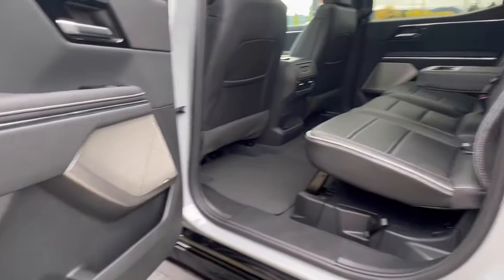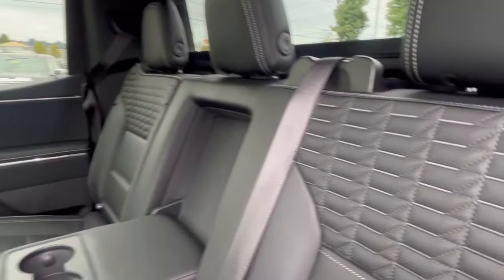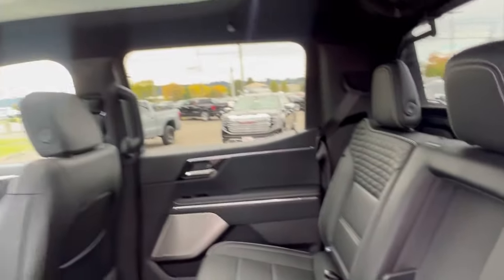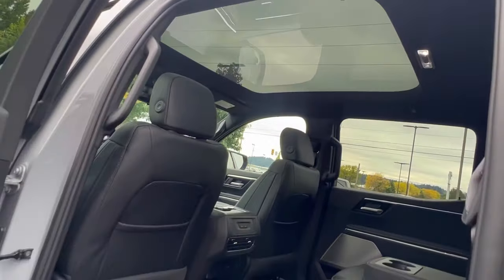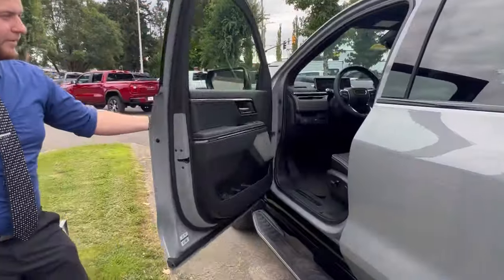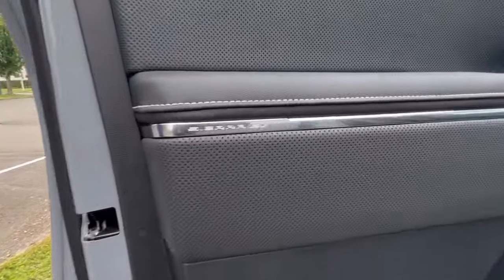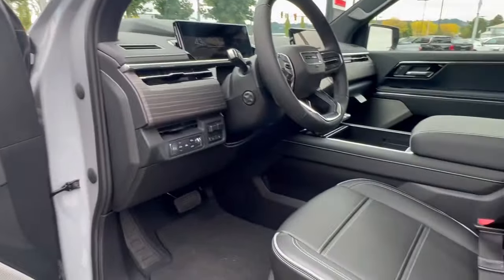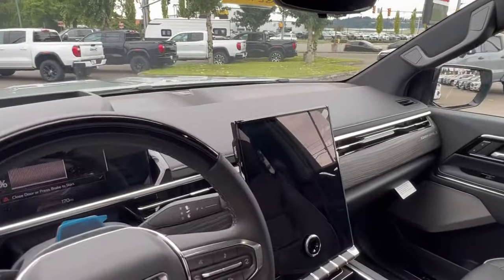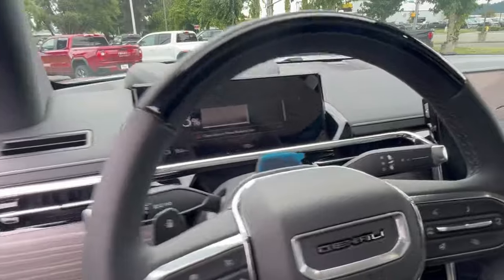The Sierra EVs come with an exclusive interior featuring perforated leather, unique seating surfaces and stitching, and a gorgeous panoramic roof. Up front, the Sierra EV takes it a step further in luxury with a massive 16-inch display in the center and an LED screen for your instrument cluster.